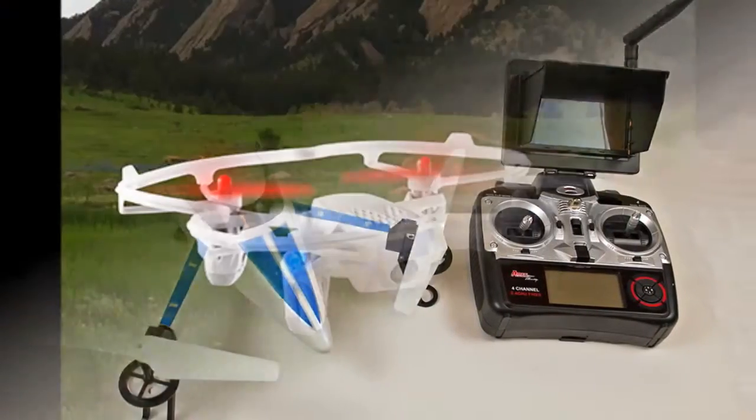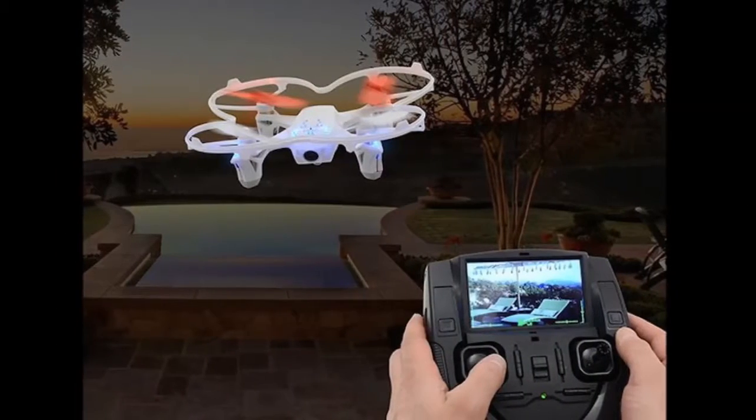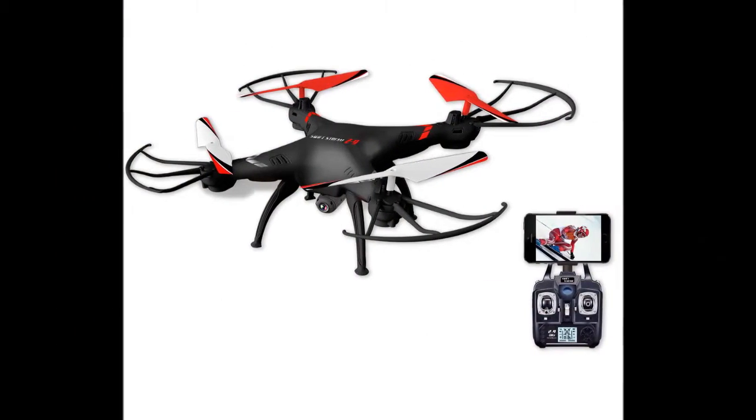This 4XS aircraft comes with a built-in video camera which can transmit live videos on the corresponding controller, so that you can take control of what the camera records and how.